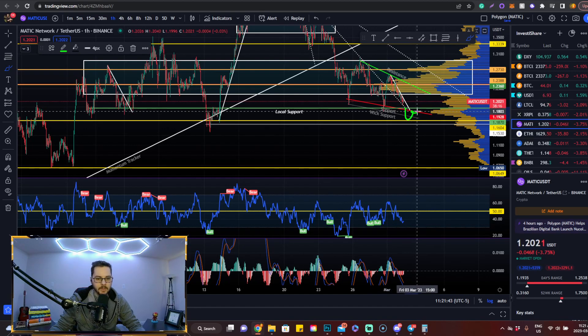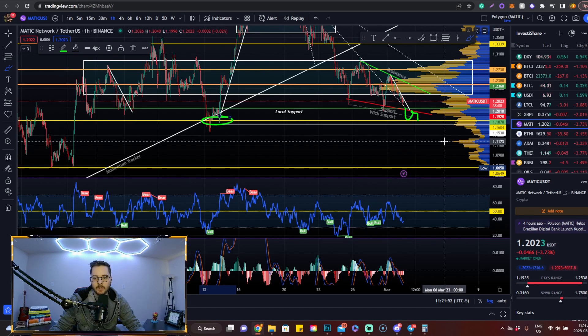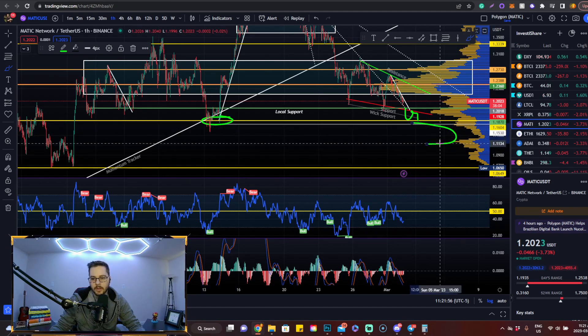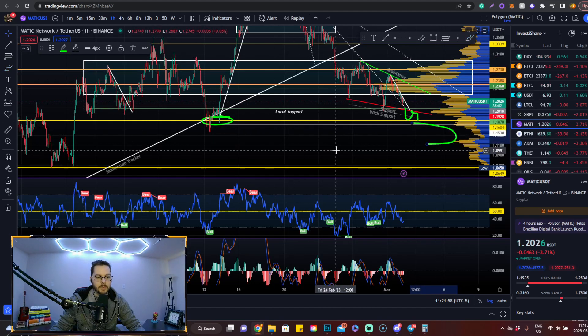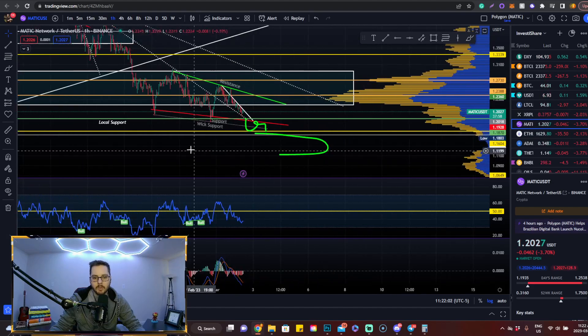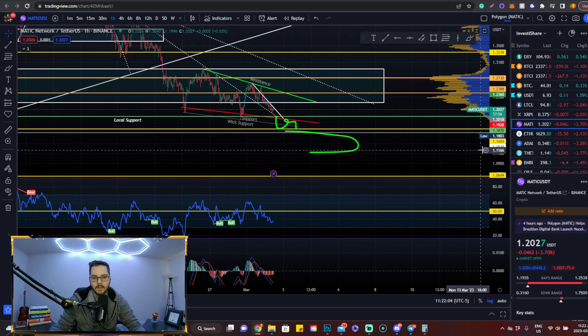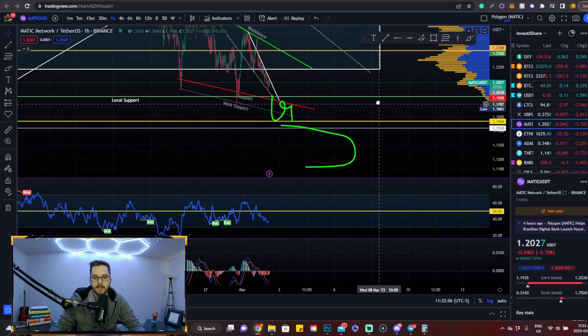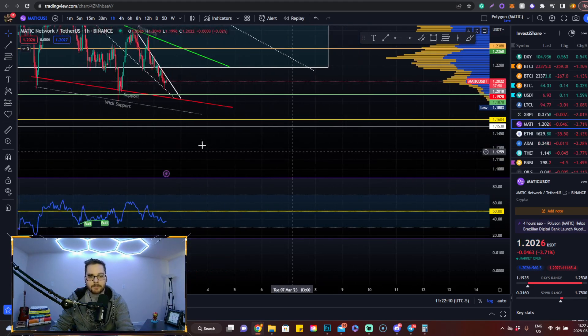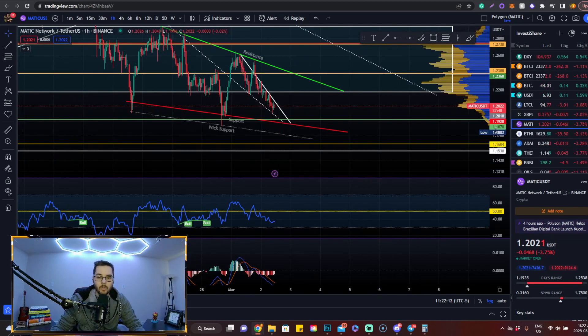Of course, you can also prepare for the bearish scenario: if we end up breaking this support level to the downside and it confirms as resistance instead of support, then be immediately aware of this high interest level right here. The next levels we'd be looking at are around 111 — there's a valley right here that we can sweep through, and 111 is the next bearish target if we break to the downside. But based on the structure, we're starting to build bullish divergences, so it's actually more likely to break to the upside. You should always be prepared for both scenarios.